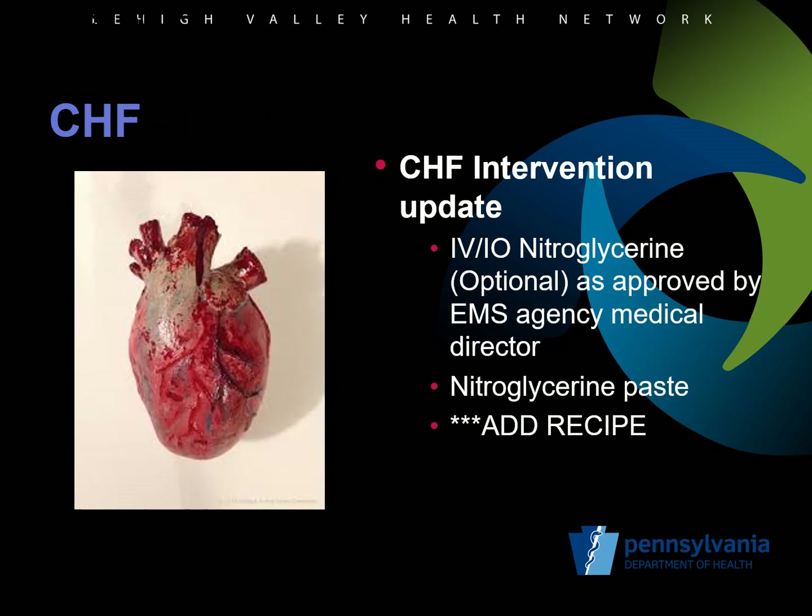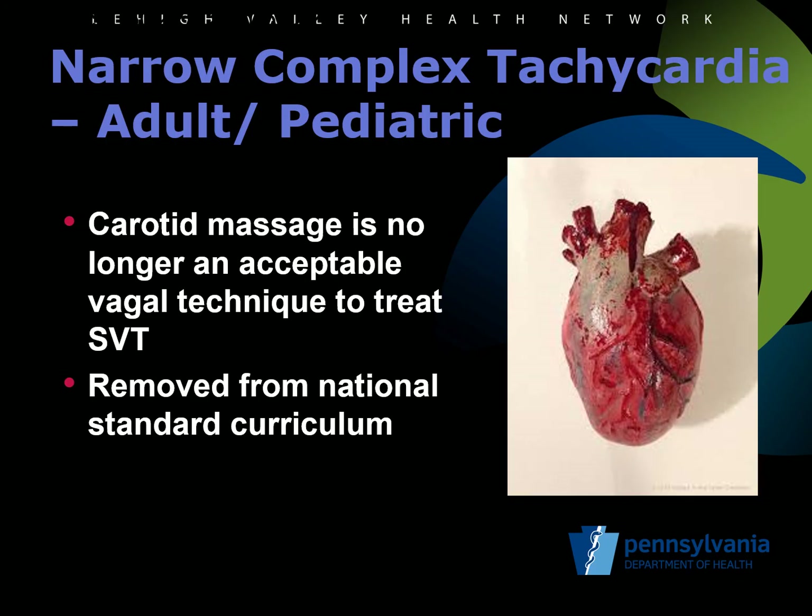There is an update for the congestive heart failure protocol. Added as an optional intervention is IV or IO nitroglycerin. An EMS agency medical director can approve the use of IV or IO nitroglycerin for patients that do not tolerate sublingual nitros. The use of nitroglycerin paste is also an optional way to administer the medication. Some recommendations include a mix of therapies based on the specific patient and their condition.